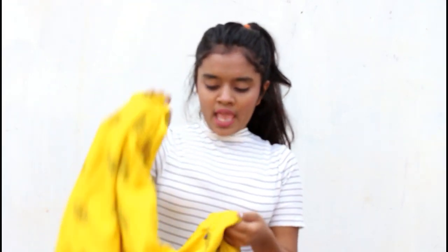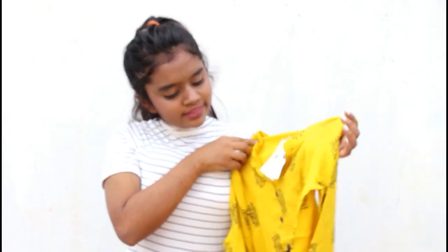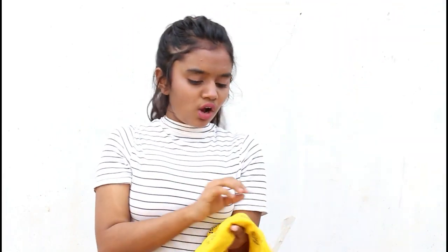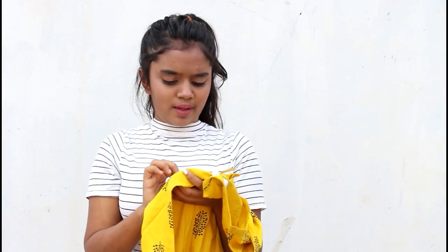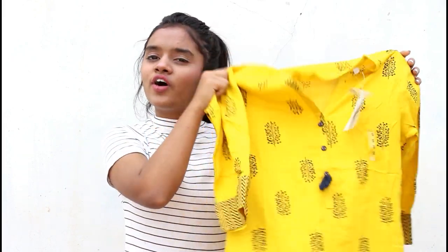Now I have three more dresses but they are ethnic wear. The first one is a plain basic yellow kurti — a very soft one to wear on a daily basis. I got this for Rs. 549.